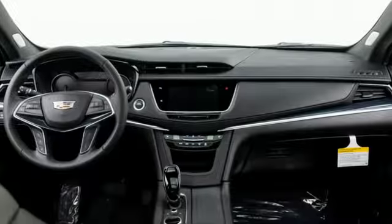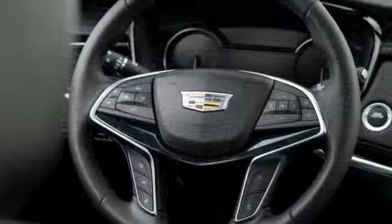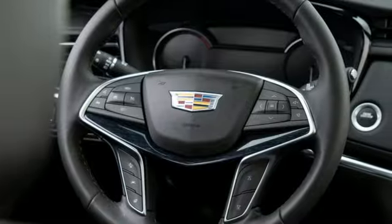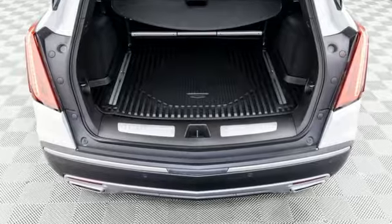Auto-dimming rearview mirror, AM-FM satellite radio, memory exterior door mirror settings, dual-zone climate control, front and rear parking sensors, and integrated navigation system with voice activation.